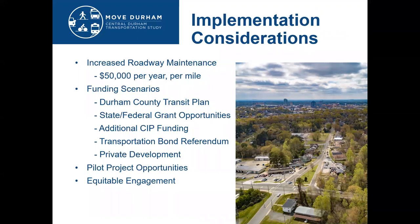In summary, some of the key implementation considerations for these priority corridor projects include acknowledging that increased roadway maintenance costs approximately $50,000 per year per mile of facility. We also discuss various funding scenarios, such as funding projects through the Durham County Transit Plan, identifying different state and federal grant opportunities, providing additional CIP funding, looking at options for transportation bond referendums, and potentially leveraging private development and investment.